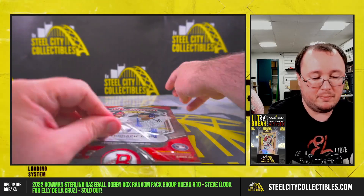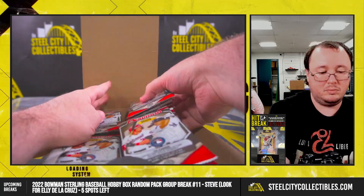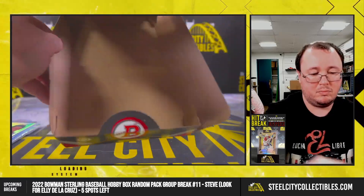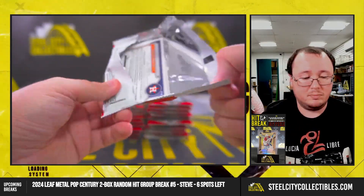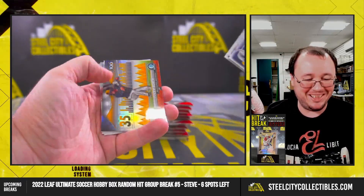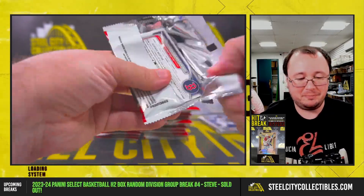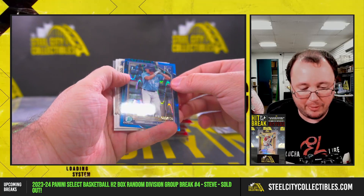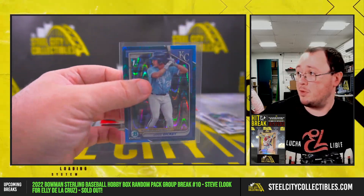Alright, on to the 2024 Bowman Hobby. Jared Dickey, numbered 33 of 150. First for the Royals.